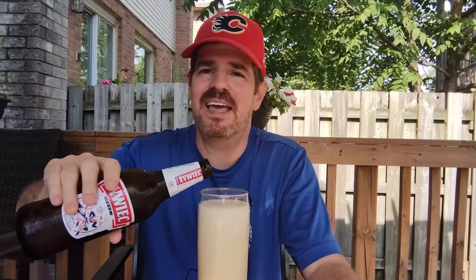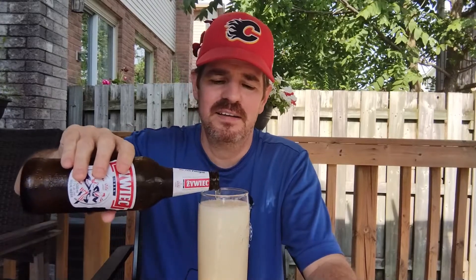He apologized because he said, 'I know it's not really a craft beer, but can you do it for me?' I said, 'Yeah, no problem. I got you buddy.'